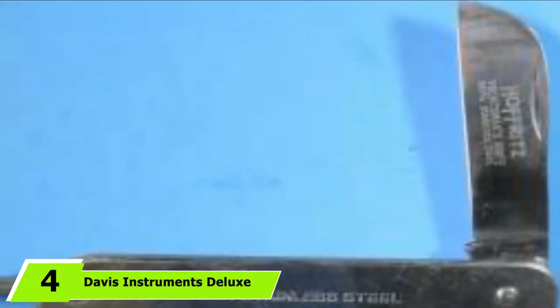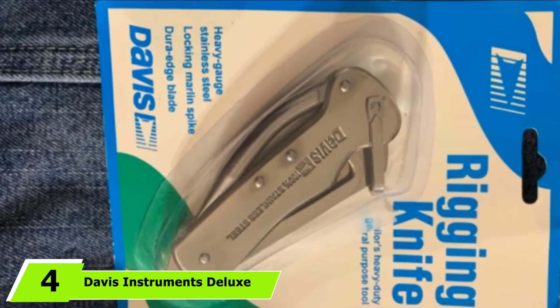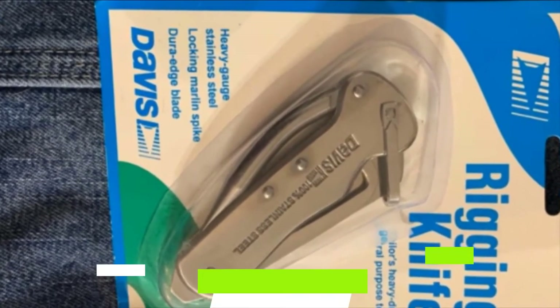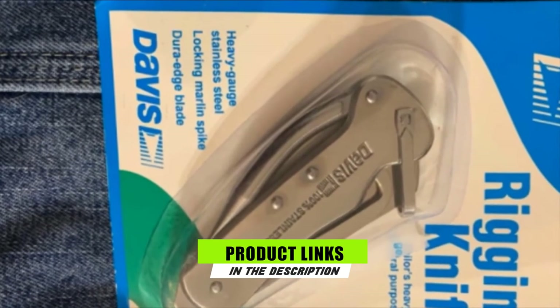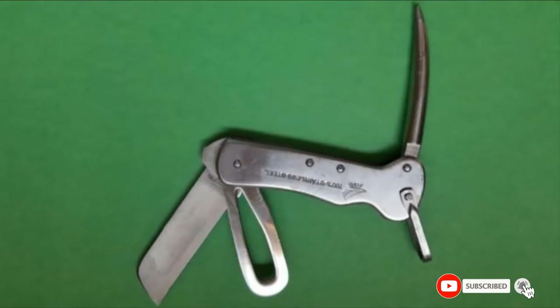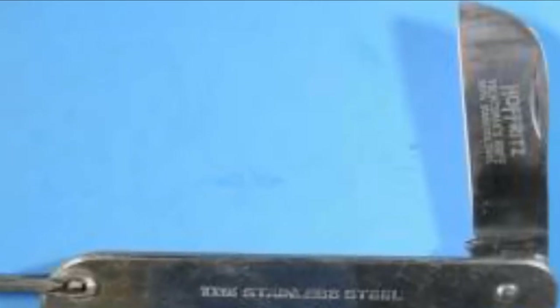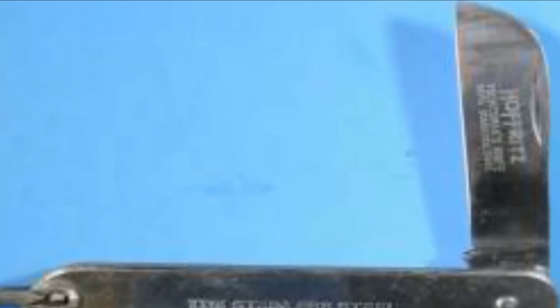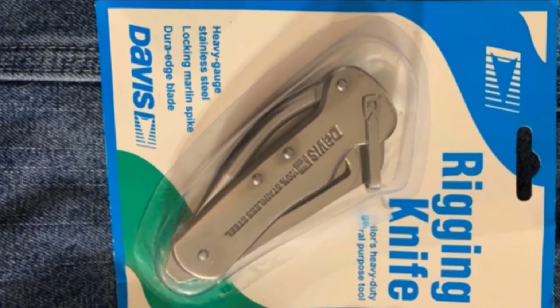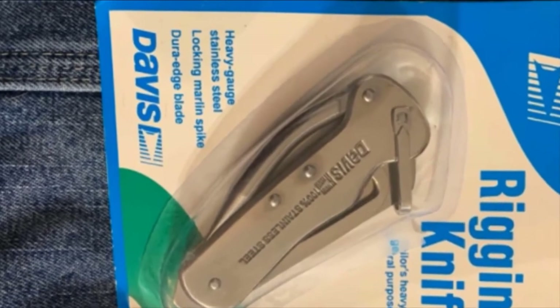Moving on to number 4, the Davis Instruments Deluxe Rigging Sailing Knife. If you feel safer with a blunted blade, then this deluxe rigging knife would be an excellent tool for you. Davis Instruments offers a stainless steel knife design that has a safe blade. It also includes a screwdriver, marlinspike, and shackle key, all made out of stainless steel. It is affordably priced so any sailor can get the tool of their dreams within their budget.